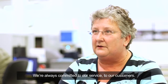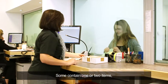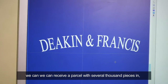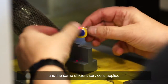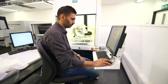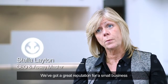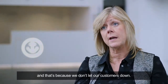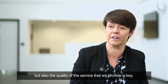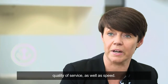We're always committed to our service and to our customers. Every day we receive hundreds of parcels — some contain one or two items, and then at the other end of the scale we can receive a parcel with several thousand pieces in, and the same efficient service is applied to every parcel that we process. We've got a great reputation and that's because we don't let our customers down. We offer a quick turnaround, but also the quality of the service that we provide is key — quality of service as well as speed.